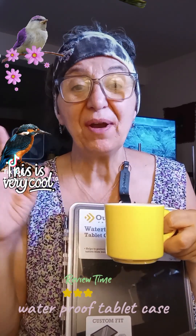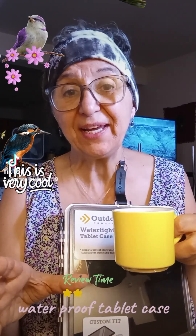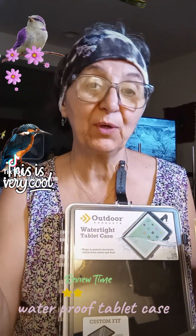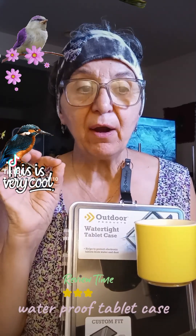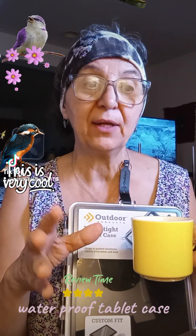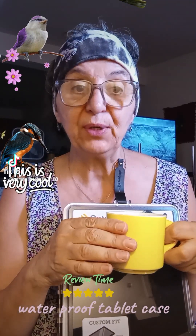Hi, everyone on TikTok. I hope you're having a beautiful Saturday, a beautiful weekend. We have sun right now here in Vermont, but we're getting more rain. Everybody is really watching it very closely now, and communication is pretty fluid.